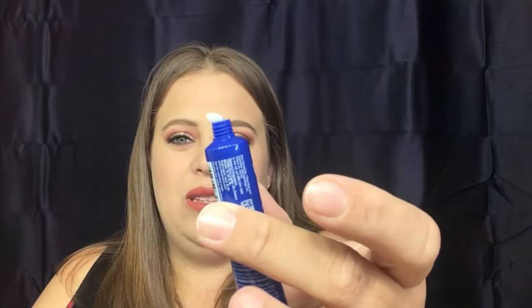Last, we have Dr. Brandt Pore Dermabrasion Pore Perfecting Exfoliator. I've heard good things about this brand before. It says it's for all skin types. Let me see what it smells like — got to take the little towel off first. Oh, it's busting out! I kind of get a mint scent to it. It is just oozing out!